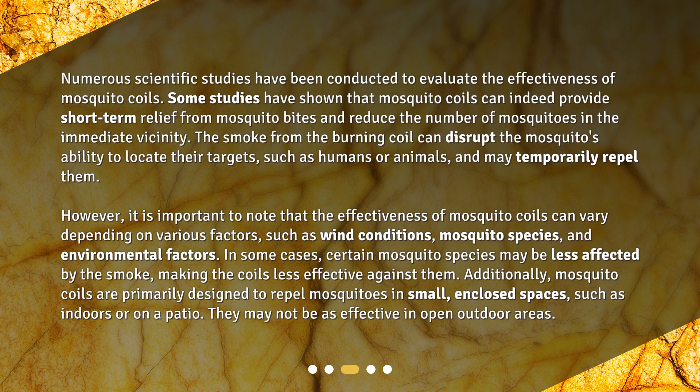Numerous scientific studies have been conducted to evaluate the effectiveness of mosquito coils. Some studies have shown that mosquito coils can indeed provide short-term relief from mosquito bites and reduce the number of mosquitoes in the immediate vicinity. The smoke from the burning coil can disrupt the mosquito's ability to locate their targets, such as humans or animals, and may temporarily repel them.